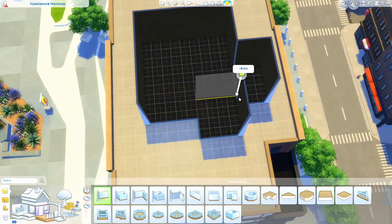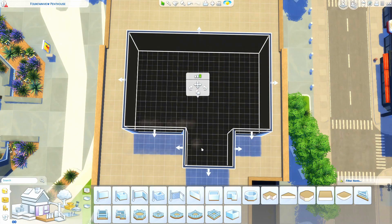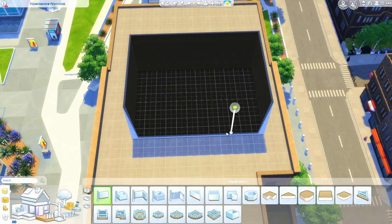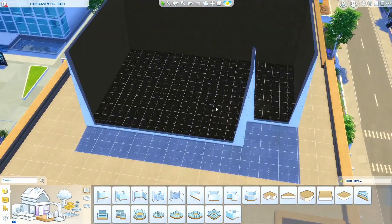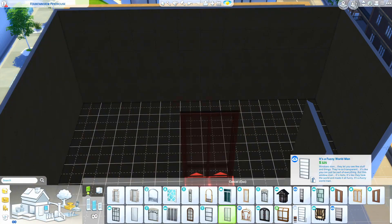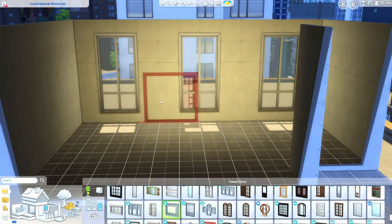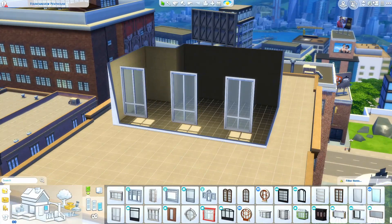Hi y'all and welcome back to another video where today I'm actually building my real life apartment. I was inspired to do this by a fellow Sims YouTuber, Tori Fox, who recently did a build of her bedroom or her workspace, and I was like, that'd be interesting — I'd actually like to build my real life apartment.